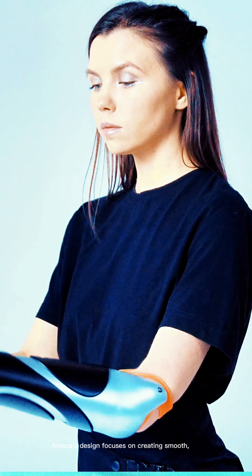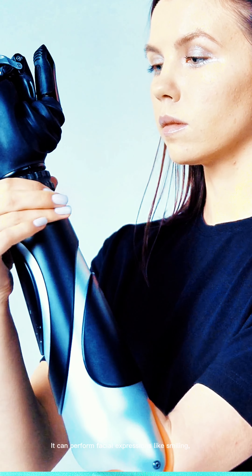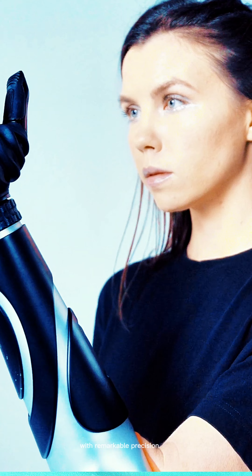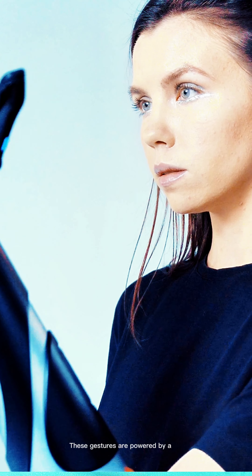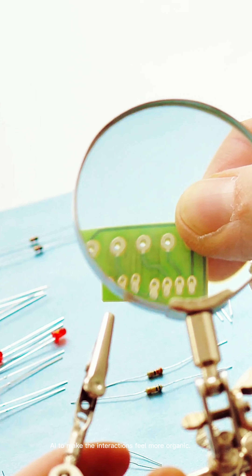1. Lifelike Movements and Expressions. Ameka's design focuses on creating smooth, natural motions. It can perform facial expressions like smiling, frowning, or showing surprise with remarkable precision. These gestures are powered by a combination of sophisticated motor systems and AI to make the interactions feel more organic.